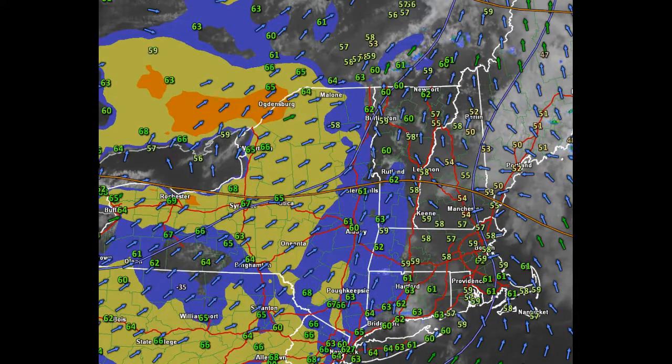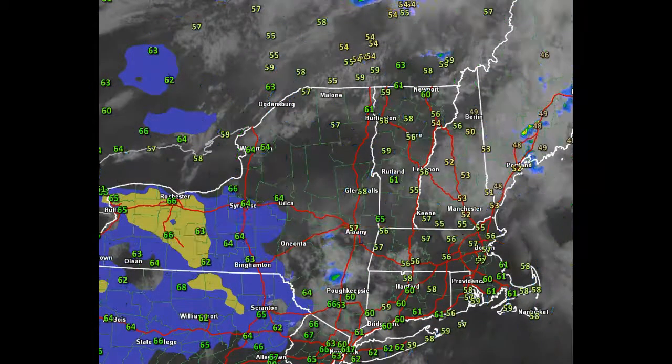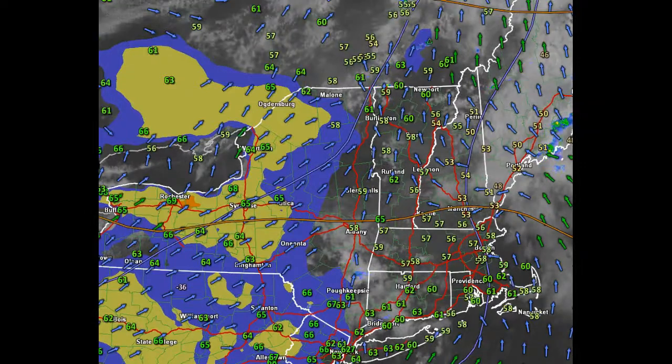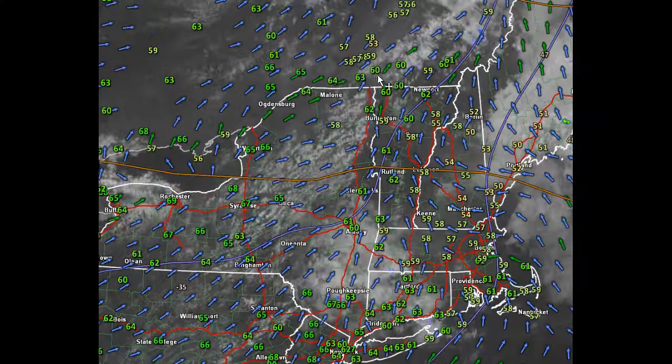Let's take this out, and you can see the cumulus pattern that's beginning to build. There are some cumulus clouds that are developing in this area.